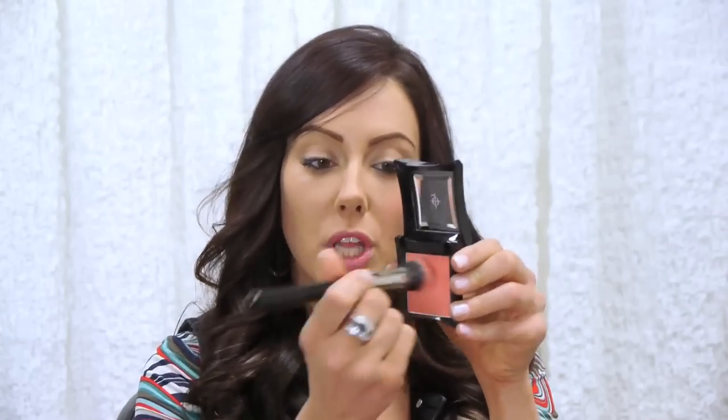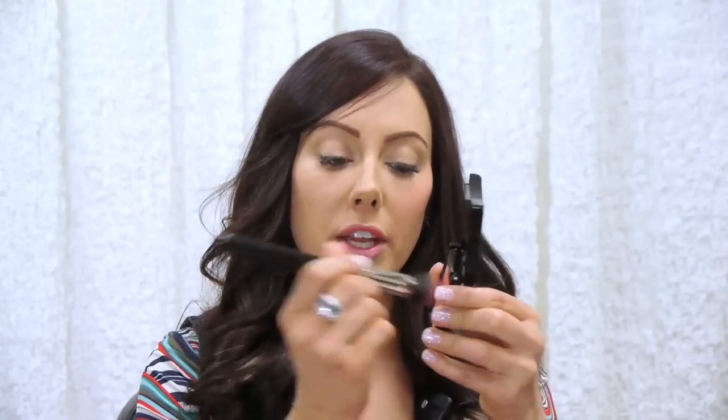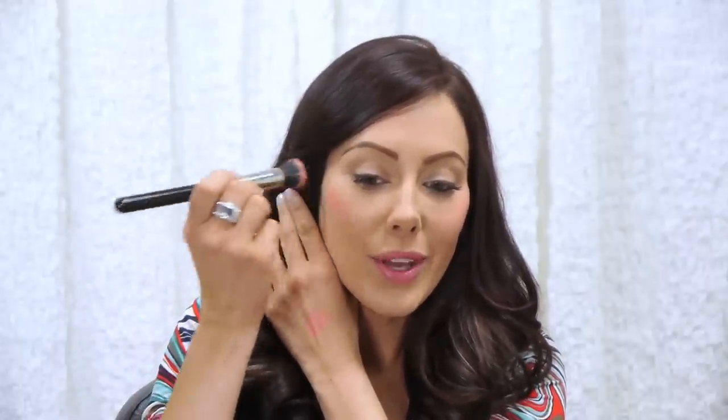Now let me show you how to use the cheek stippling brush. Take your brush and stipple it into the blush until you pick up enough product. If you're afraid you picked up too much, tap it a couple times on the back of your hand to take off some excess. Then smile and stipple it onto your cheek. The reason I don't prefer the brush is it can apply a little too much, and you need to go in with your beauty blender to blend it out. Honestly, using your fingers is just easier and much quicker.